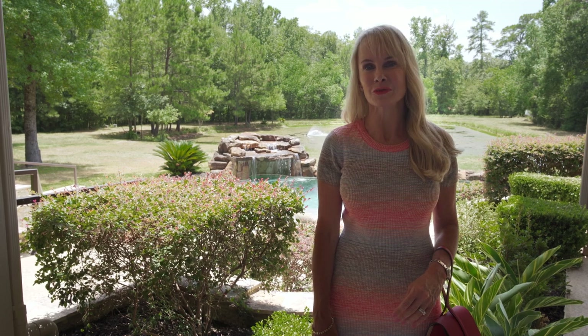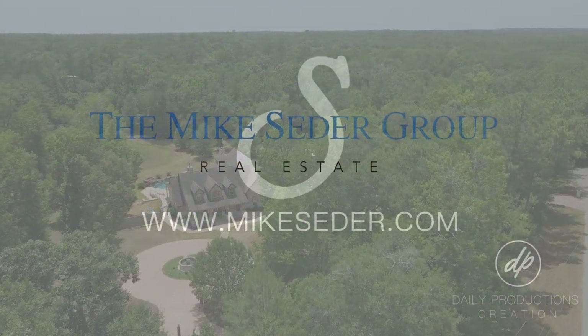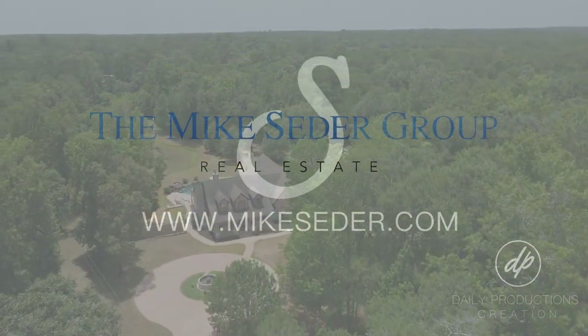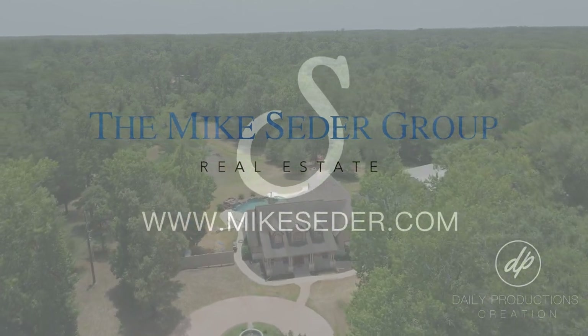Thank you so much for joining me today at 30315 Dorner Lane. I loved walking through this exceptional acreage property with you. Join me next time when we take a look at another one of Mike Cedar's fabulous listings. We'll see you next time.